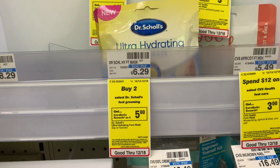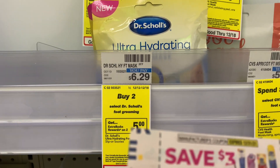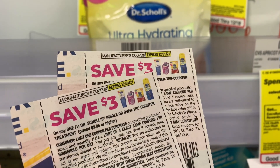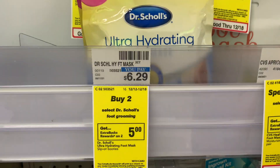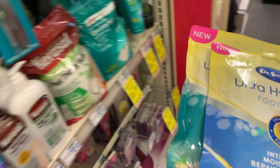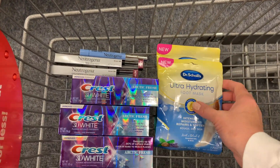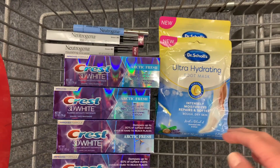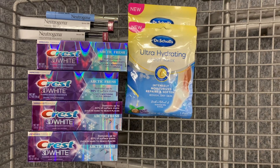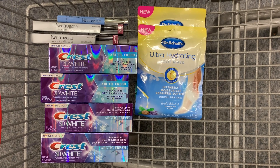Dr. Scholl's different products are buy two get a $5 extra buck. I'm going to use two of the $3 off one paper coupons from the 11/21 Smart Source and buy two of the ultra hydrating foot masks for $12.58. Using those coupons, I'll end up paying $6.58, but I'll get back a $5 extra buck — final cost $1.58. I've never tried these before and I'm excited to pick them up!